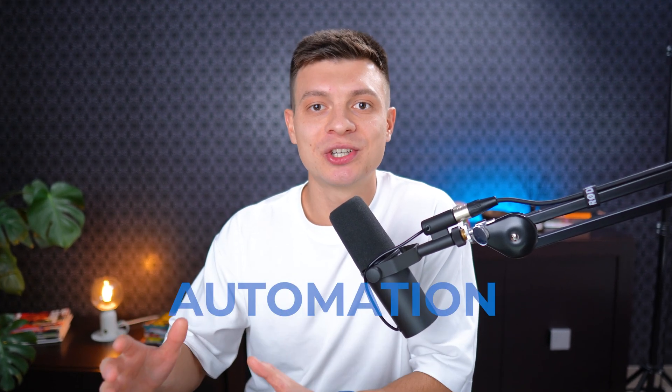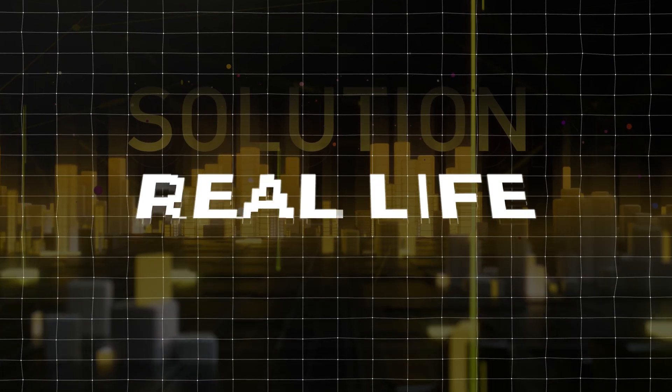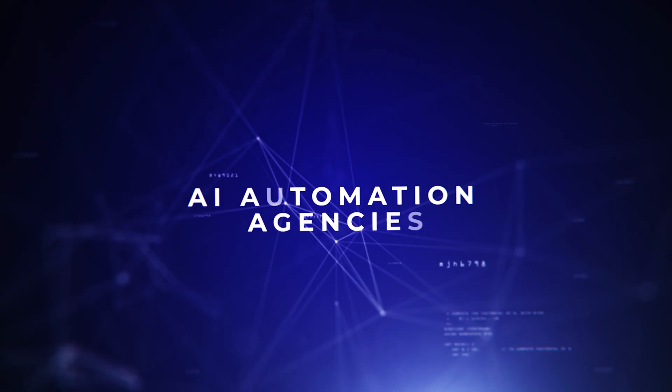Hey friends, in this video I want to share with you the best AI automation solutions that you can sell to businesses today. Before delving into the solutions themselves, let's quickly clarify a few things. Firstly, all these solutions are taken from real life, requested by real businesses and implemented by AI automation agencies, whether it's my own agency or others that I am in touch with.